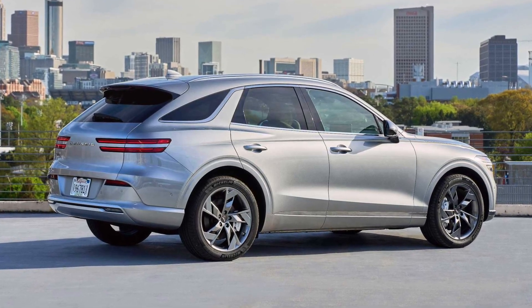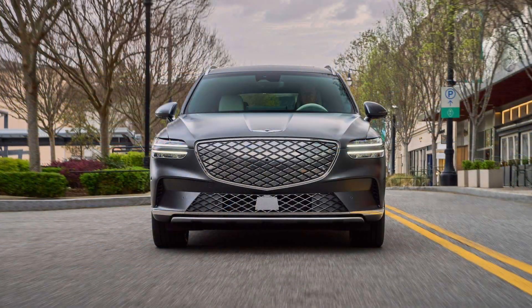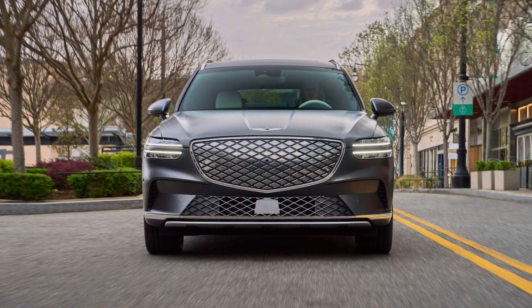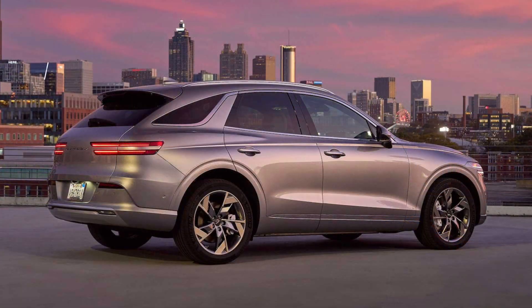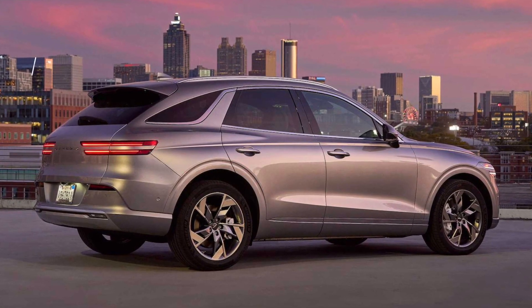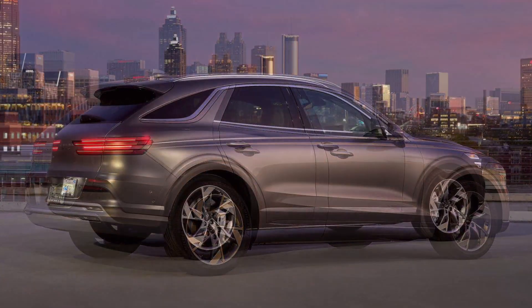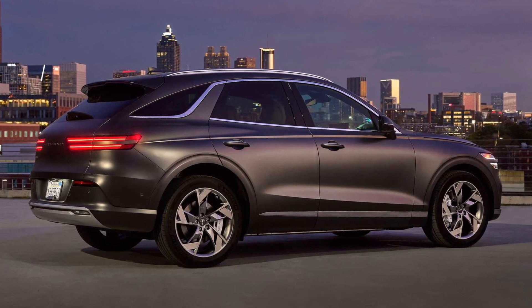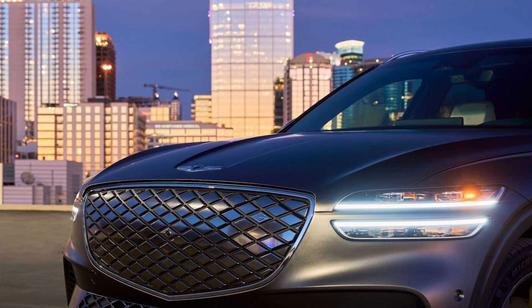I also didn't understand why Hyundai's luxury division would do this since it already has an outstanding electric compact crossover in the Genesis GV60. I figured the Electrified GV70, which is built in Alabama, was a fast-tracked battery swap job just to take advantage of the new tax credits, which require EVs to be assembled in North America. The Korean-built GV60 doesn't qualify.